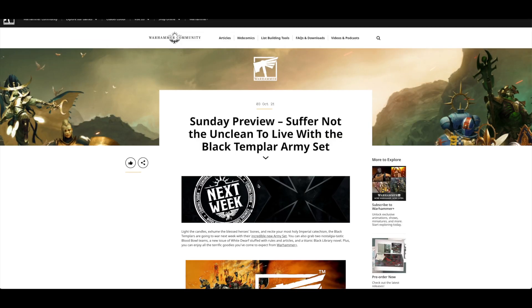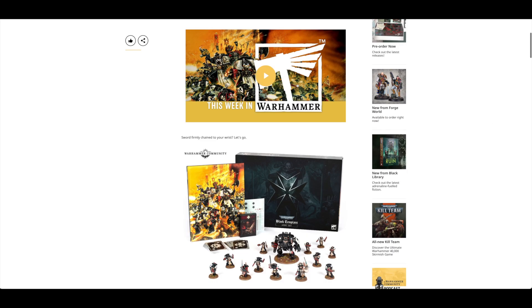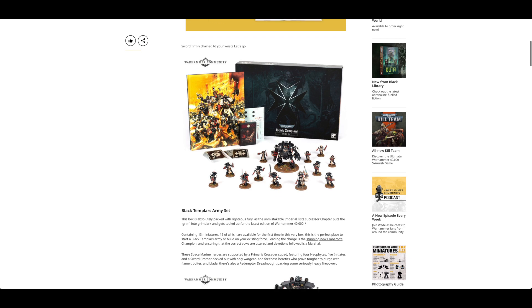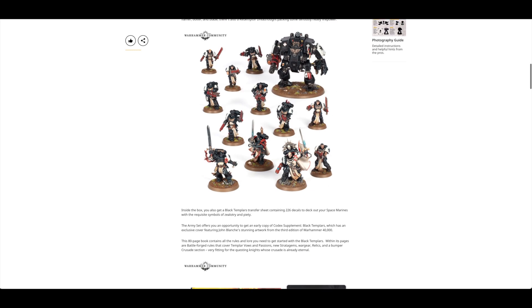The Sunday preview kicked off with the Black Templar army set. They've specifically said during the week that anyone who wants one will be able to get one, and they even did a little video of the pre-orders. It looks to be around £120 or so. The codex supplement front cover is fantastic — absolutely beautiful artwork. You get cards and a transfer sheet, but it does suck that they're including a standard Redemptor Dreadnought with no upgrade sprue for little extras.